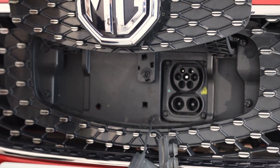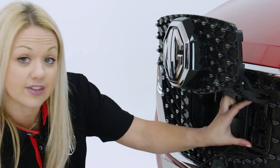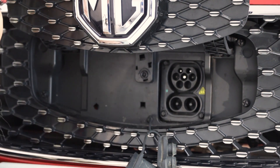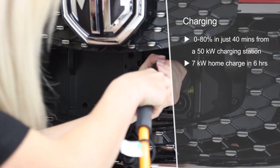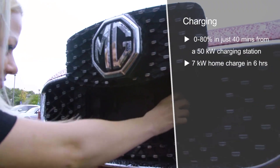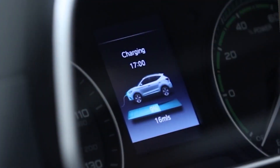Charging the ZS EV could not be easier, thanks to its combined CCS and Type 2 port mounted within the front grille for easy access from either side of the car. The CCS plug is an enhanced version of the Type 2 plug, with two additional power contacts for rapid charging, providing AC and DC charging power. The MG ZS EV can charge from 0 to 80% in just 40 minutes from a 50 kW charging station. At home or at a public charging point, the ZS EV can recharge on a standard 7 kW charger in 6 hours, allowing customers to simply and easily fully charge their ZS EV.